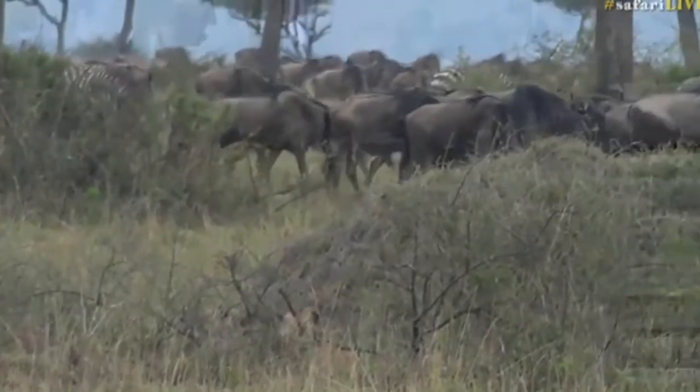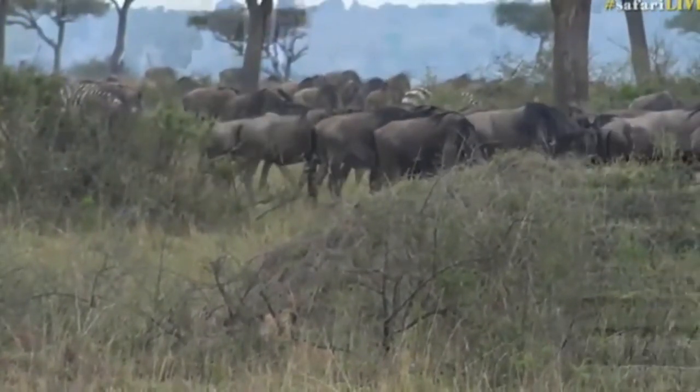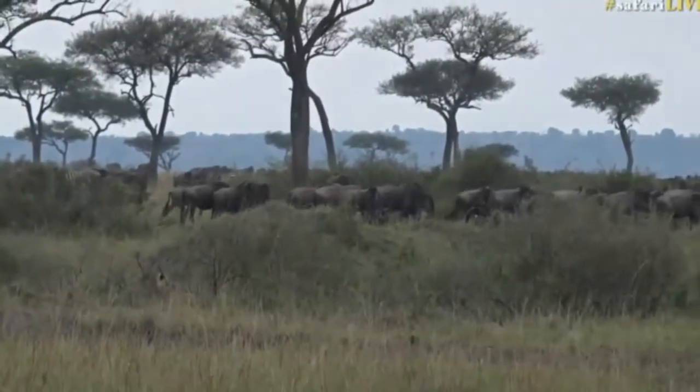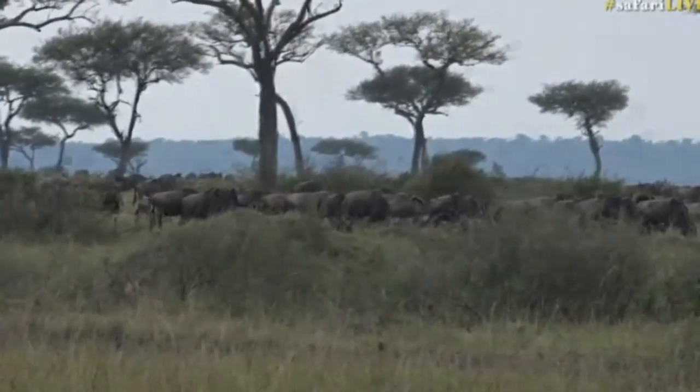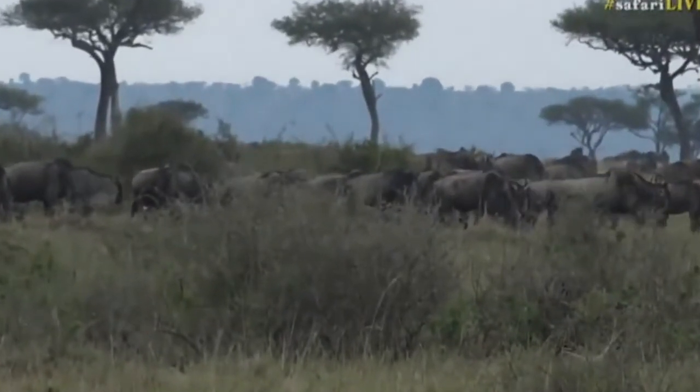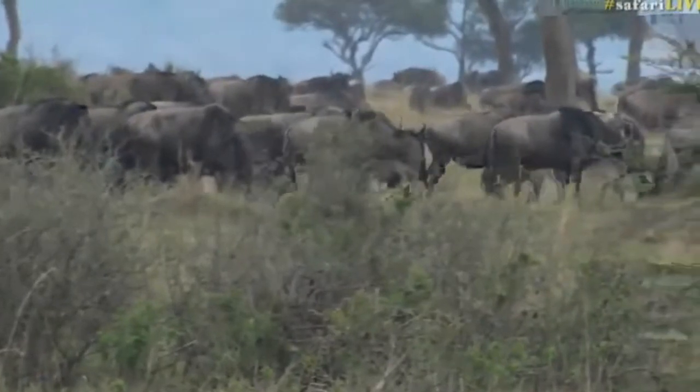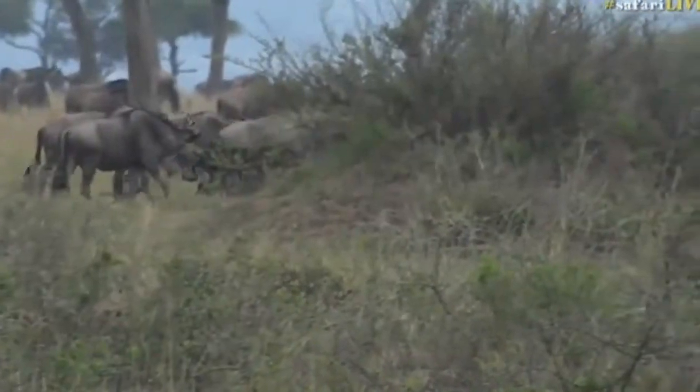I think the Ngama pride is quite a large pride, if I'm not mistaken. They've got a couple of cubs, so they need to catch something large. A wildebeest and a zebra would do. A buffalo would be even better. But when there's an abundance of wildebeest and zebra like this, why go for something like a buffalo?